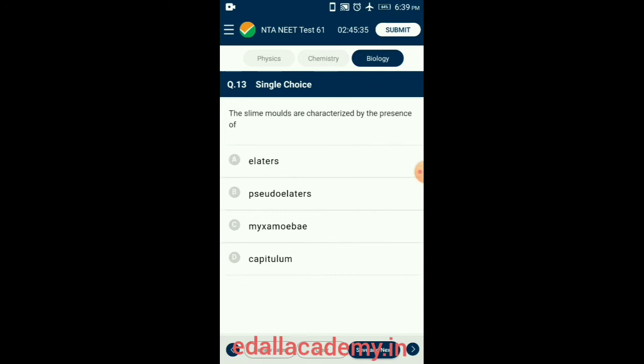Question 13. The slime molds are characterized by the presence of myxamoeba. The plasmodium of a slime mold is formed by the fusion of myxamoeba or swarm cells that act as gametes. Myxamoeba possesses pseudopodia and an amoeba-like appearance and behavior. Elators and pseudo-elators are present in some bryophytes, whereas capitulum is a type of inflorescence. So the answer is option C: myxamoeba.